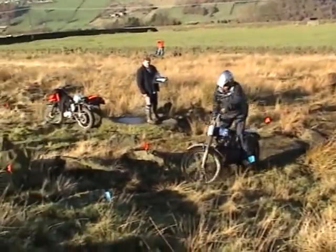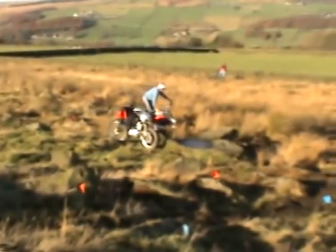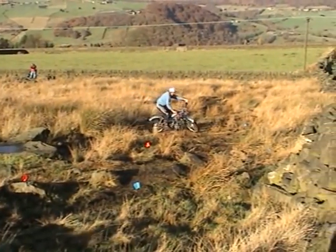Mix and match machine — it has a Norton gearbox. This is Frank Webby on a nice looking Springer Royal Enfield.